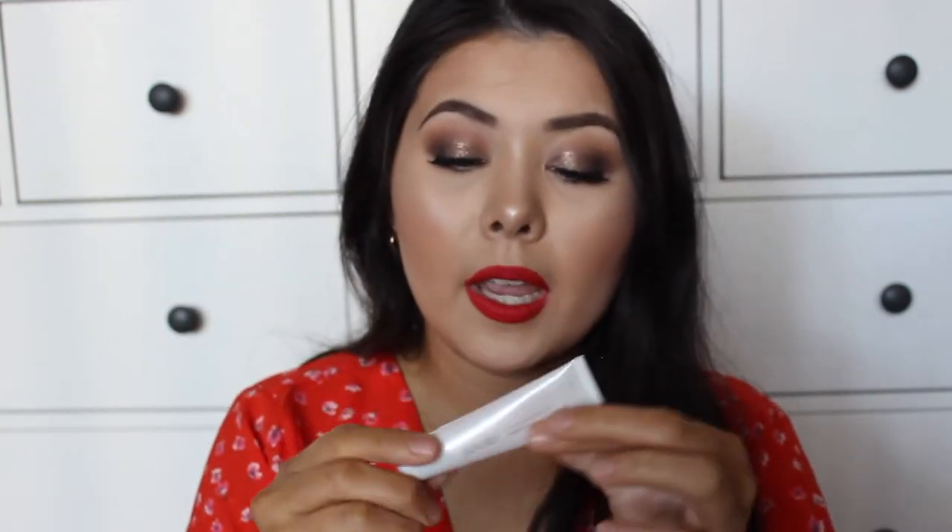Lucky last from Jouer is this conditioning lip treatment. I think it's either clear or like a pale pink — yeah, clear color. I saw such amazing reviews on the website and I was like, I need to give this a try because it sounds amazing. I haven't used it yet though.